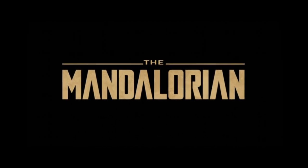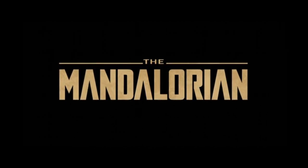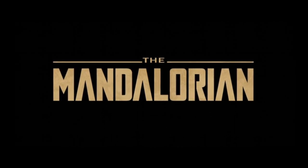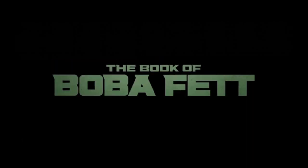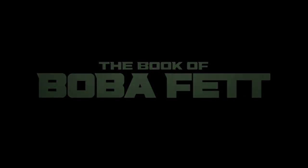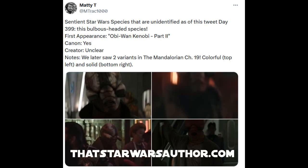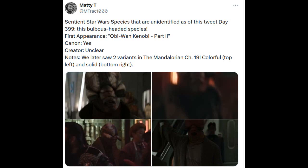How are we doing everyone? I'm BloggerTheHut and this is every new sentient species that has been introduced so far in the Mandalorian from seasons one to three and the Book of Boba Fett. A massive thank you to Matty on Twitter who's been helping me out — links to his content are in the description.